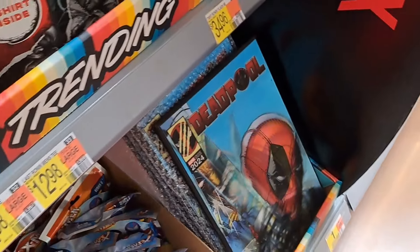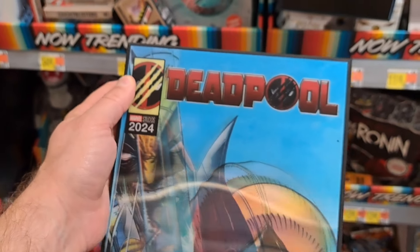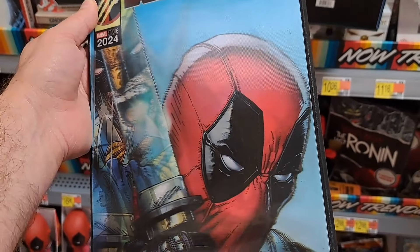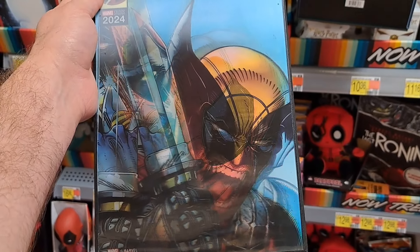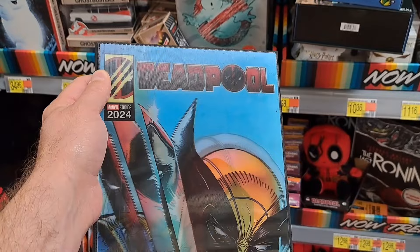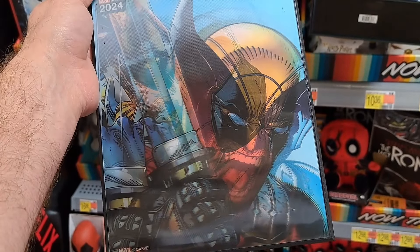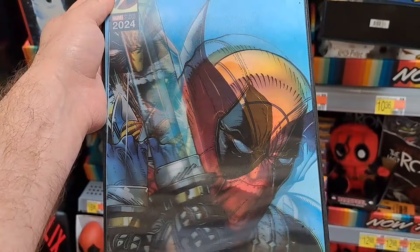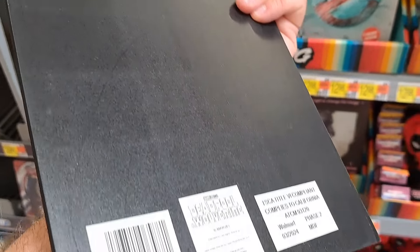We also got this lenticular comic book cover here — Deadpool. So from one side you got Deadpool, and then you can rotate it and you got Wolverine. Pretty cool. Look at that — halfway. Man, it's awesome.